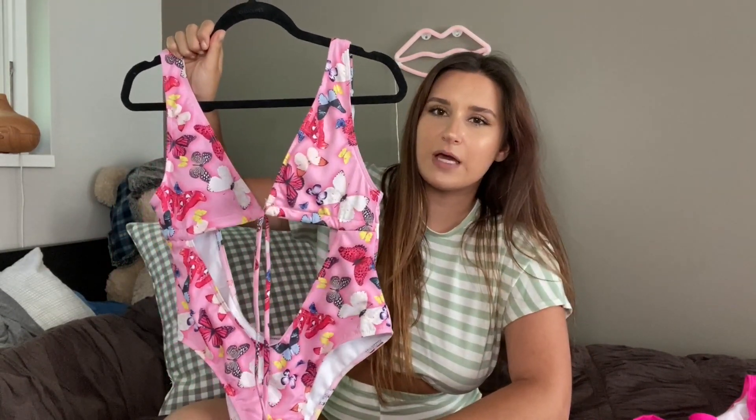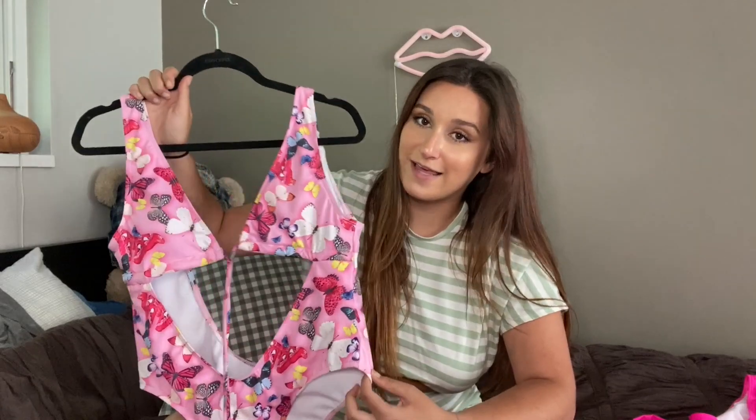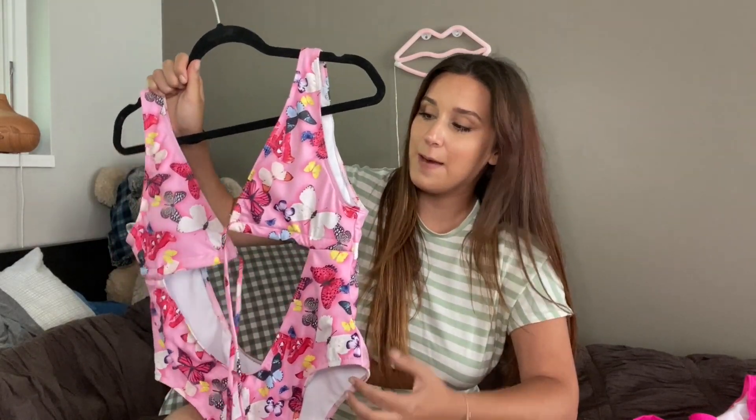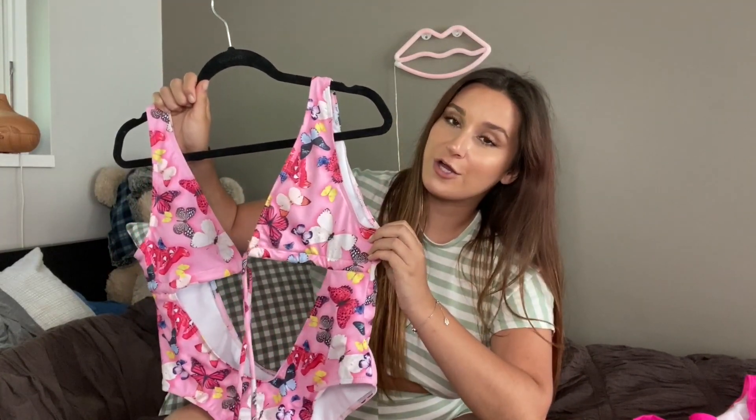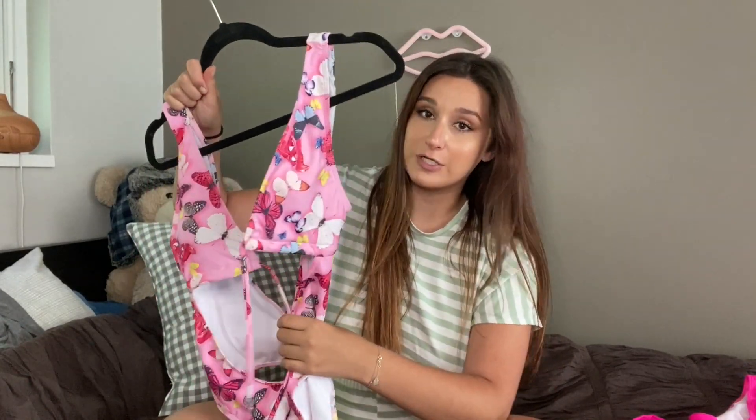I was really nervous because when you buy from these kinds of companies, the quality is not always going to be there. So buying something a little more risque like this is a little nerve-wracking, but let me tell you, once you put this on it looks beautiful. Definitely go purchase this one.